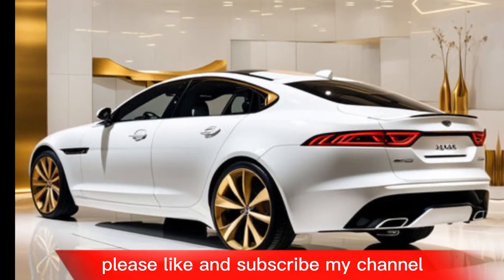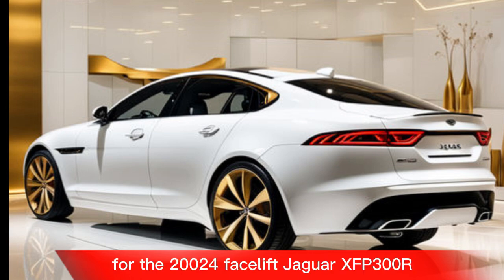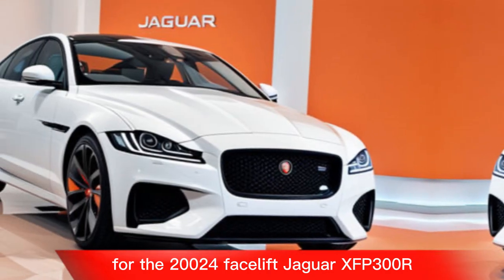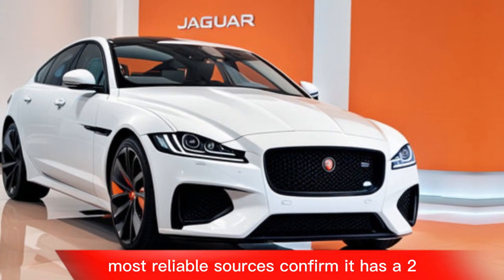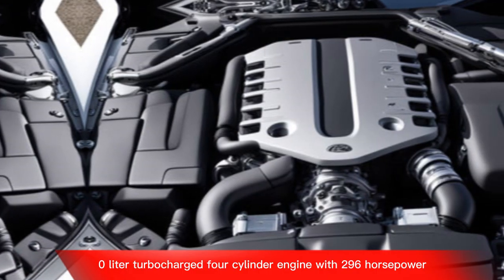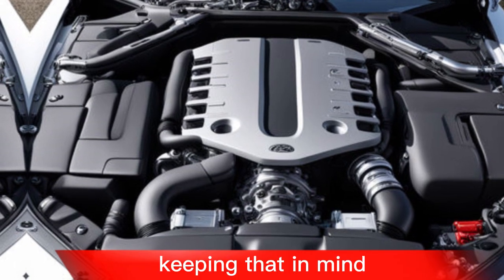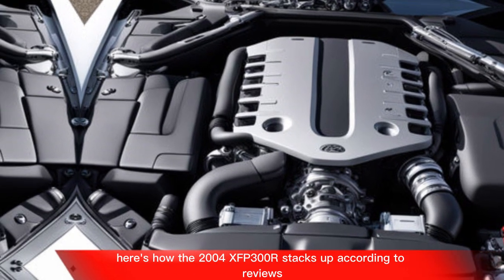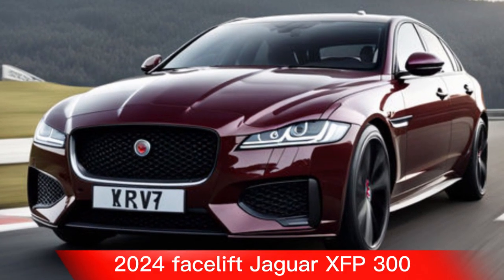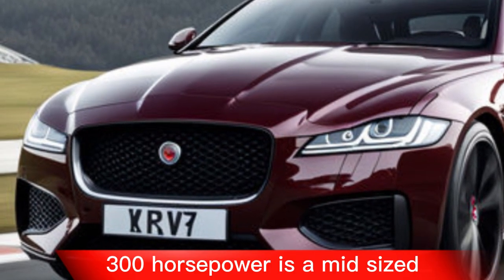While some sources might mention a 300 horsepower engine for the 2024 facelift Jaguar XF P300R, the most reliable sources confirm it has a 2.0-liter turbocharged four-cylinder engine with 296 horsepower. Keeping that in mind, here's how the 2024 XF P300R stacks up according to reviews.